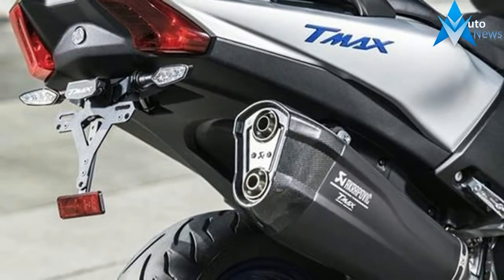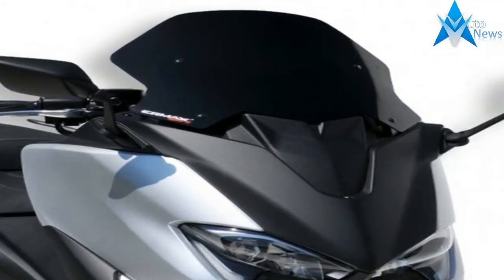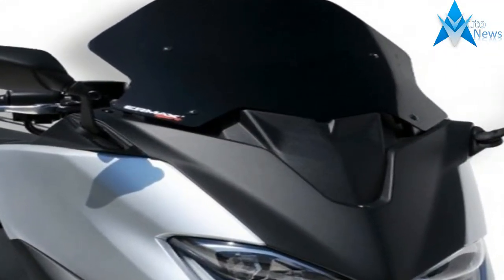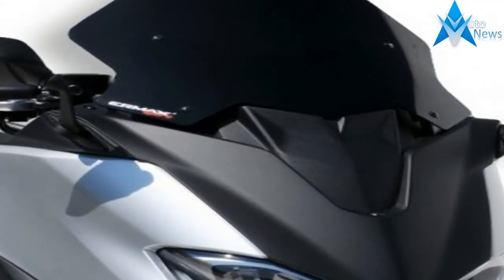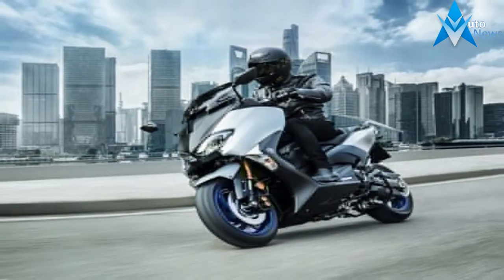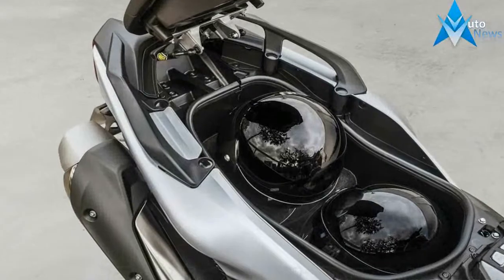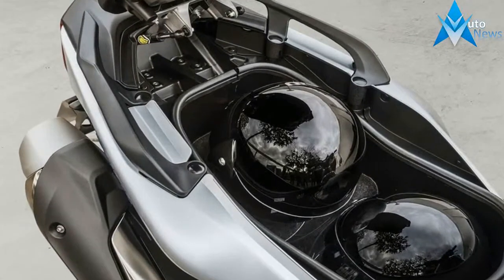Both the Maxx SX and DX carry the same engine, a 530cc inline twin-cylinder, liquid-cooled power plant that produces 45.3 horsepower at 6,750 rpm and 53 Nm of torque at 5,250 rpm. Fueling is by AFA, and power is delivered through an automatic gearbox and V-belt.